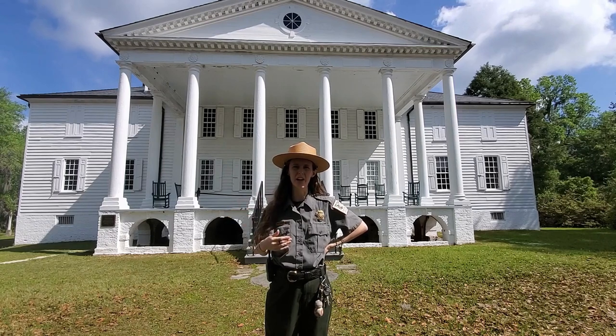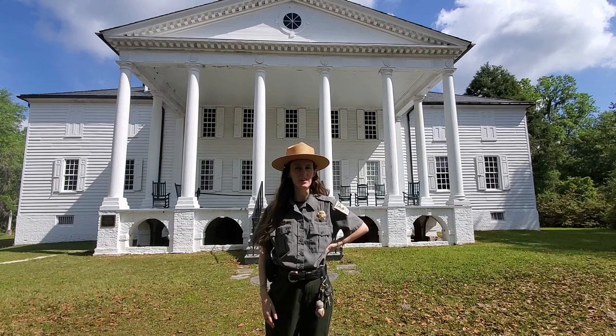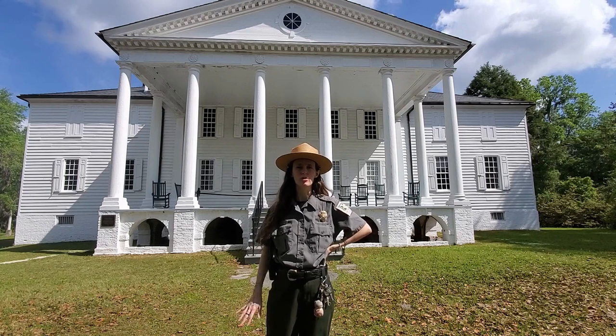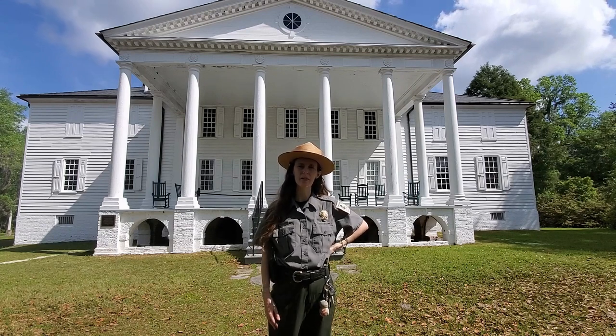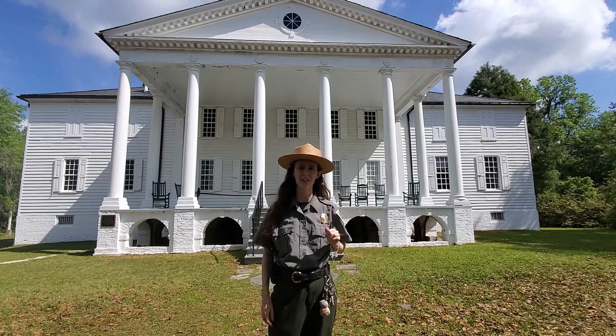Hello from Hampton Plantation. I'm Ranger Hannah, and I'm here to talk today about one of the biggest questions we get out here in the summertime. We have a lot of cultural and natural resources that we talk about, but the number one question we get in the summer is: do you sell bug spray in the gift shop?